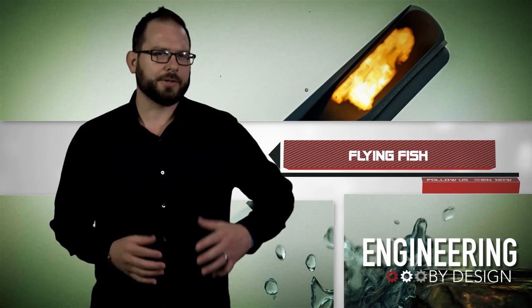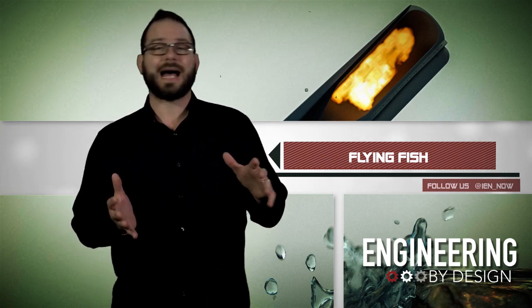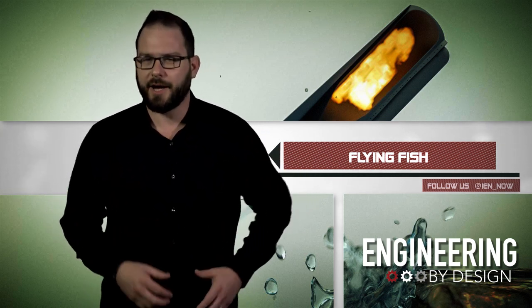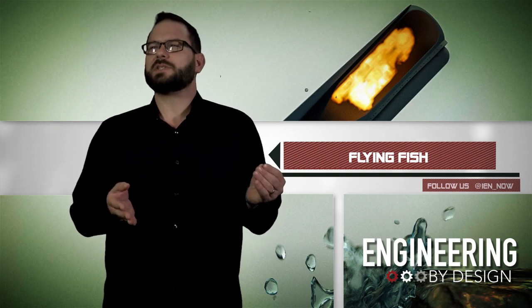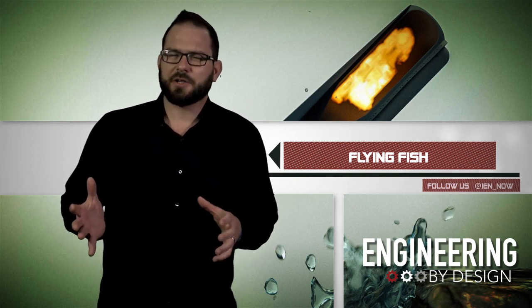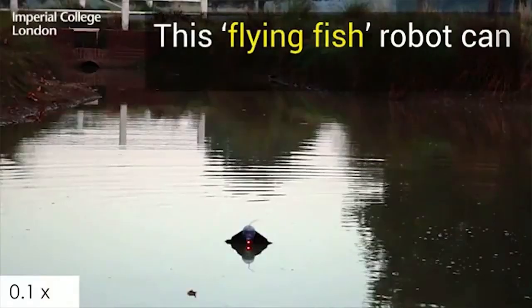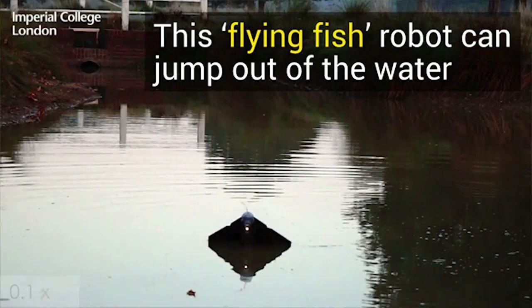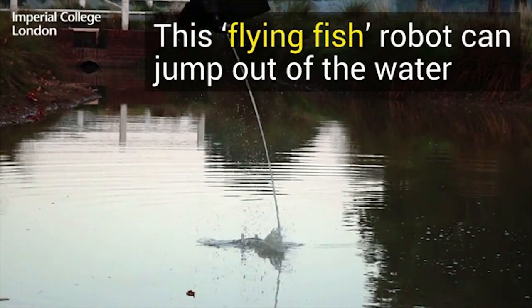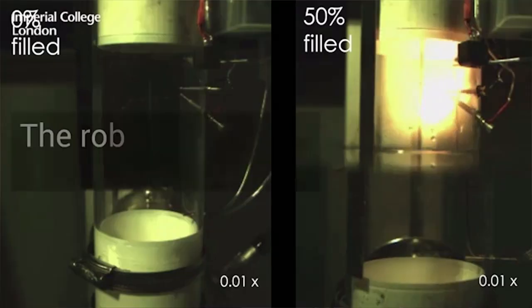Researchers from Imperial College London have created a flying fish robot that can launch out of the water and glide through the air — though maybe 'water compatible glider' is more accurate. The bio-inspired robot can travel more than 85 feet through the air after takeoff and can be useful for a number of applications, particularly collecting water samples after floods or monitoring pollution.